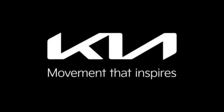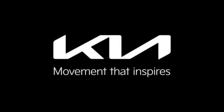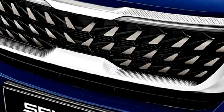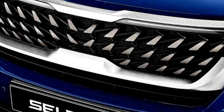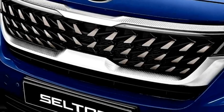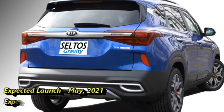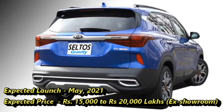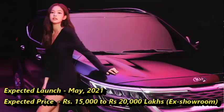The South Korean carmaker Kia has confirmed to bring a new updated edition of their popular SUV Seltos for the Indian market, named as the Seltos Gravity Edition. The company first decided to launch this Gravity Edition in the month of April 2021 at the expected price between Rs 15 lakhs to 20 lakhs ex-showroom, but unfortunately it has been postponed recently due to the ongoing pandemic situation.